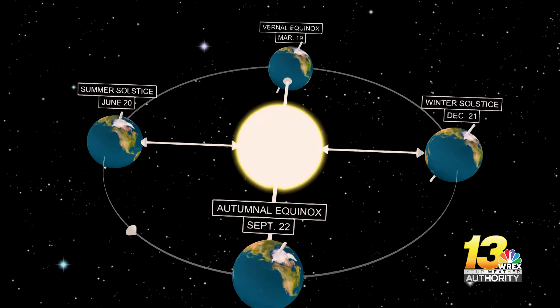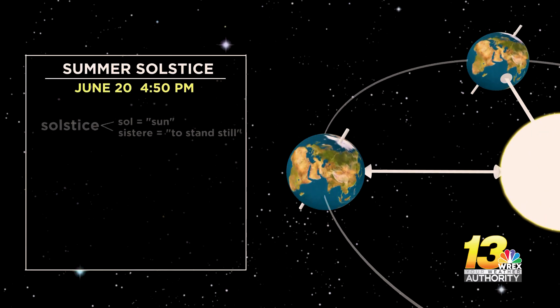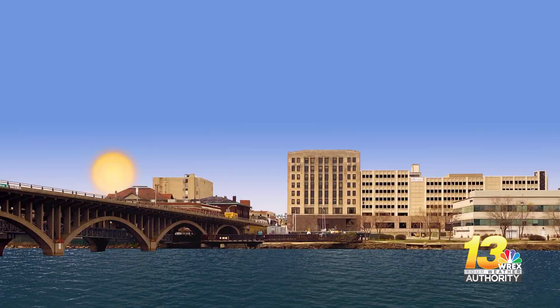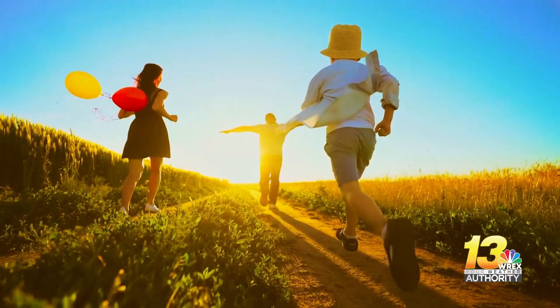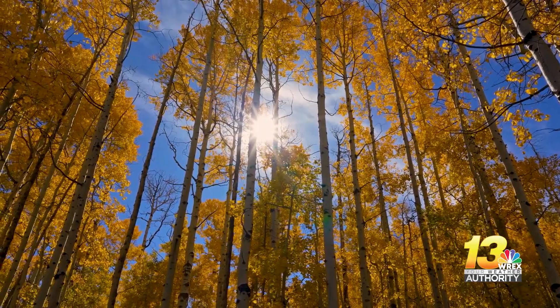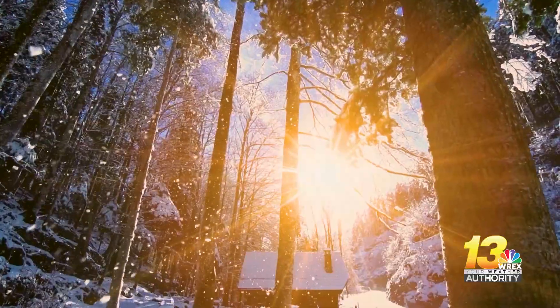During the summer solstice, the northern hemisphere is tilted as far as it can go towards the sun. This leads to all sorts of impacts on our weather and climate. The sun's angle with the horizon is roughly 70 degrees in the summer, meaning we get more direct light and energy from the sun. This heats up the atmosphere a lot quicker than it would during the fall or winter.